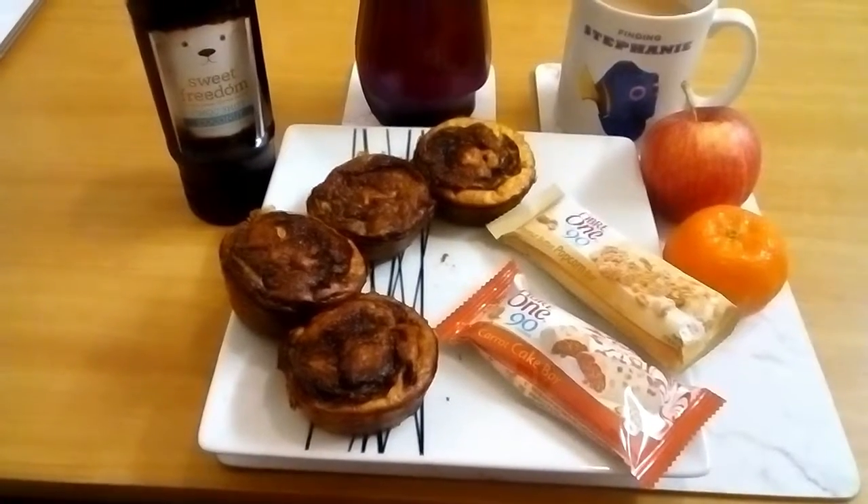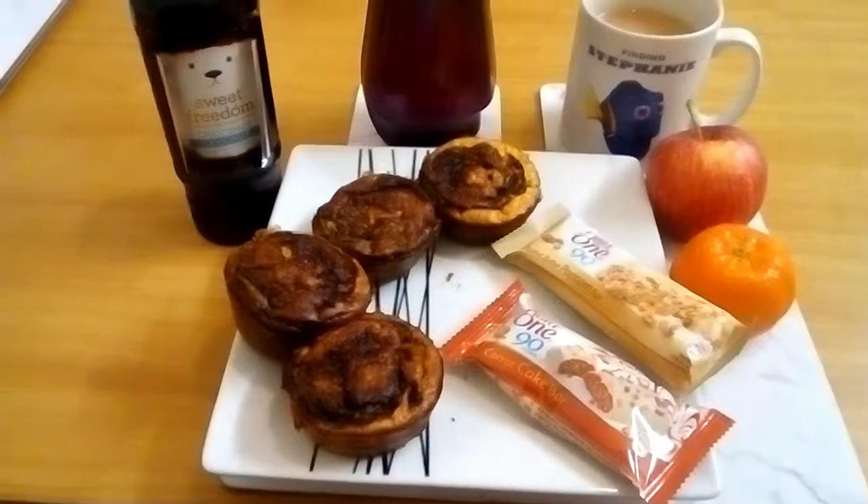All together my treats are 2 syns, but if you're adding the Muller Light Yoghurt it is 3 syns. Good evening everyone, I hope you're all well and you've had a good day. I'm ending the day on 12 syns, but if you count the Muller Light Yoghurt it is 13 syns. I just want to say thank you for the kind messages that I've received through YouTube and Instagram — much appreciated, thank you so so much, really kind of you.